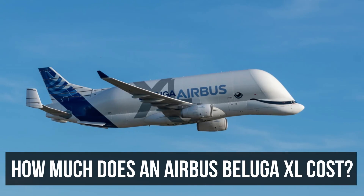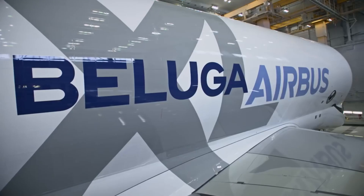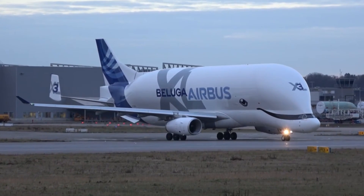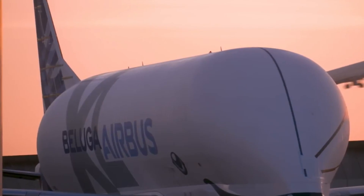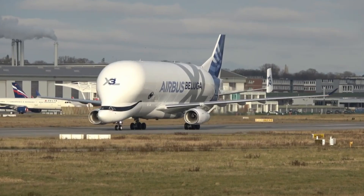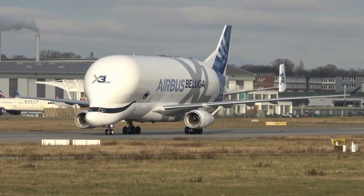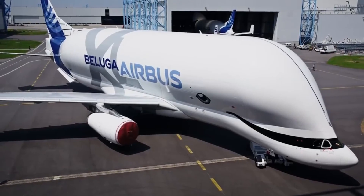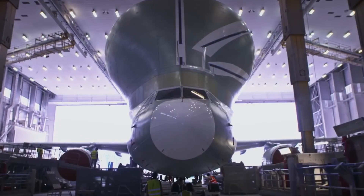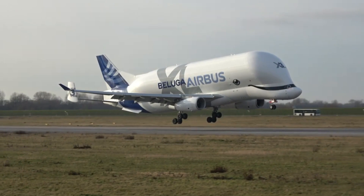The average price of the Airbus Beluga XL stands at an estimated US $238.4 million. Prices are subject to variation based on options and configurations, with factors such as performance capabilities, design weights, engine choices and adjustment levels influencing the overall cost. The investment reflects a tailored choice to meet specific operational requirements, underlining the flexibility and customisation options available to potential buyers.